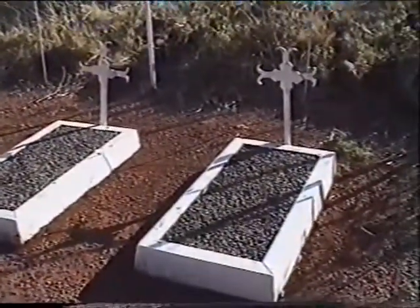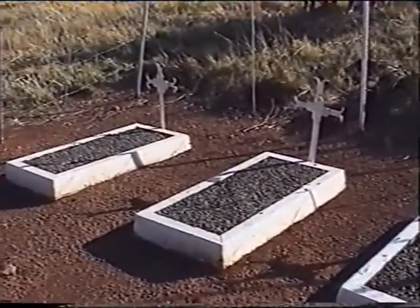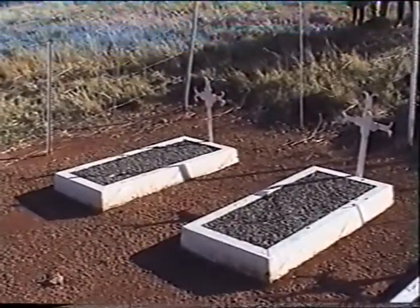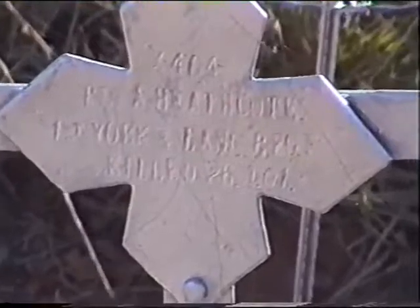Now this cemetery is in beautiful condition, as you can see. It is below the spur and the graves are of Private A. Heathcote, 1st Yorks and Lancasters Regiment; Private J.H. Davey, 2nd regiment; and Private A. Barton, 2nd Yorks and Lancasters.